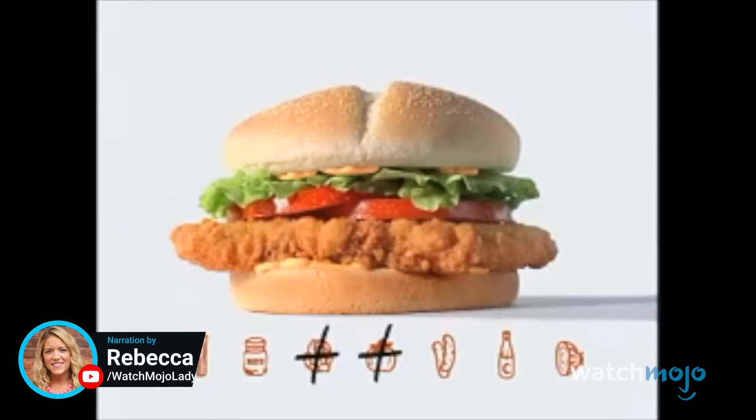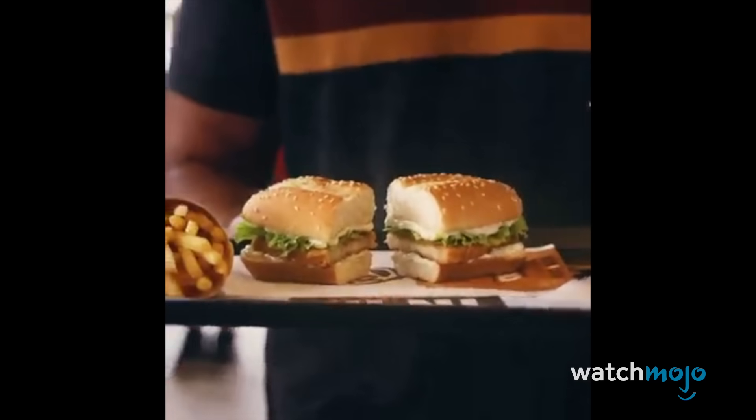French toast? To go? Welcome to WatchMojo, and today we're counting down our picks for the top 20 best Burger King menu items. I'm spicy! For this list, we're ranking the most delicious, iconic, or fan-favorite selections from the BK menu. What's your go-to order from Burger King? Let us know in the comments.